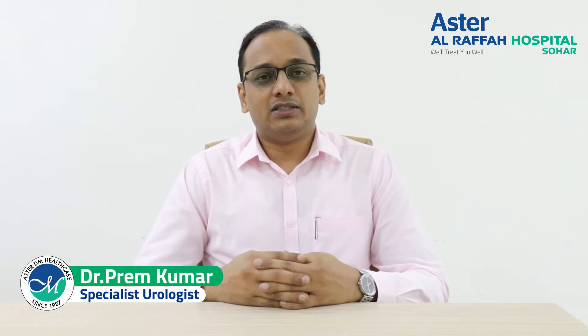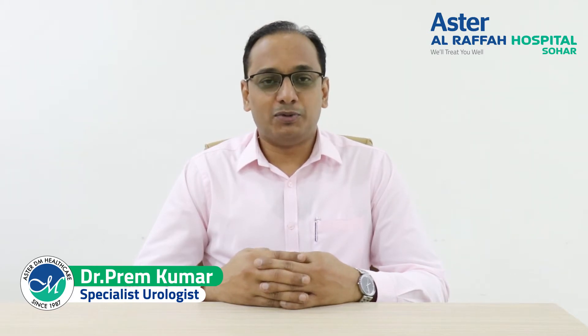Hello everyone. I am Dr. Prem Kumar. I am a Consultant Urologist at Fortis Group of Hospitals and I work as a specialist in Urology at Aster Al Rafi Hospital.